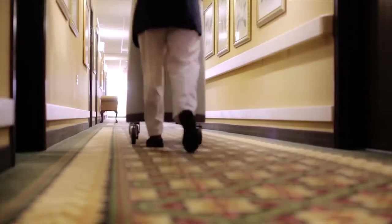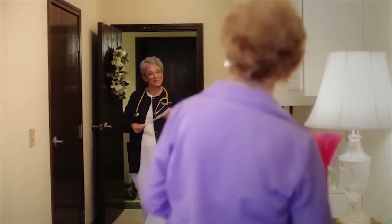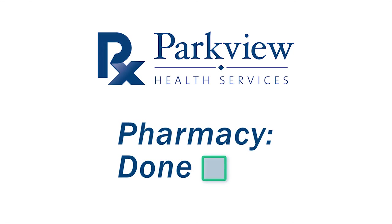AdherePak from Parkview Health Services — taking care of you so you can care for others. Just one more way of taking the stress out of medication management, so you can say pharmacy done.